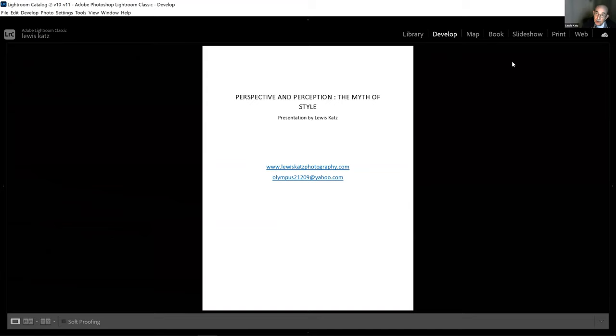The name of the program is 'Perspective and Perception: The Myth of Style.' There's my website address — I was lucky enough to get my own name — and there's my email address.